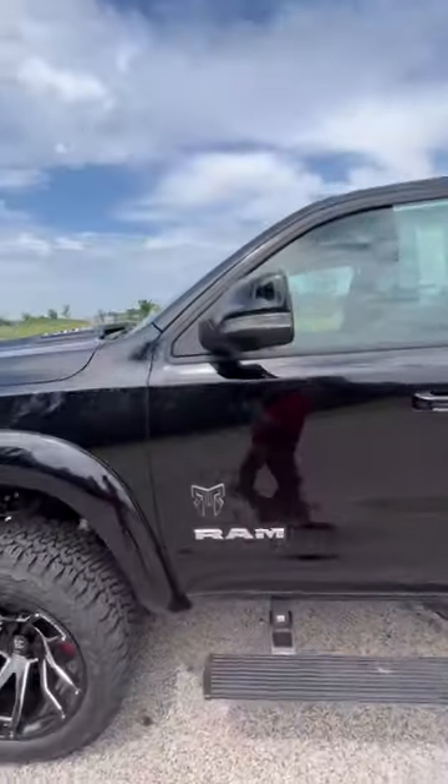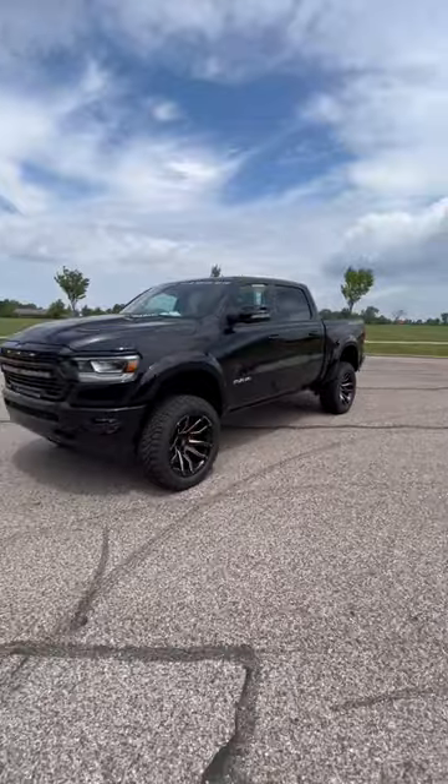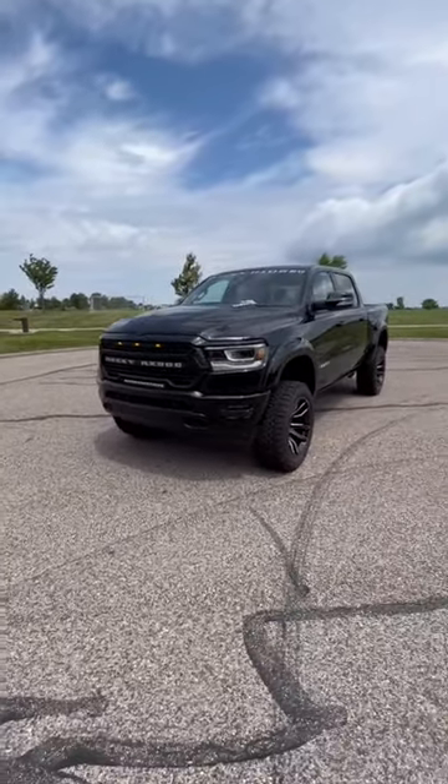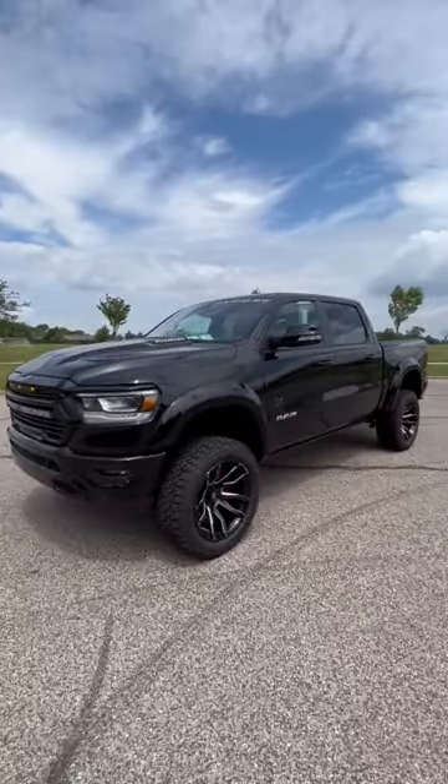Beautiful truck. If you're looking for something different to stand out, you can make this truck your own here at Terry Hendricks Chrysler. Stop out and see us. 1935 South Defiant Street, Archibald, Ohio. 419-445-2576. Thanks.